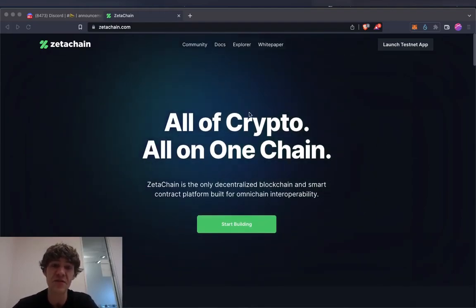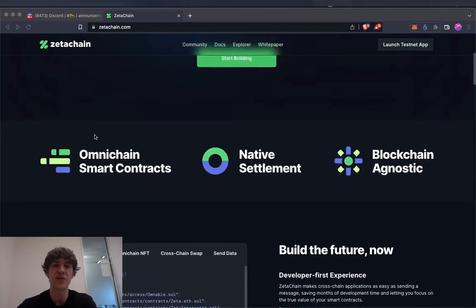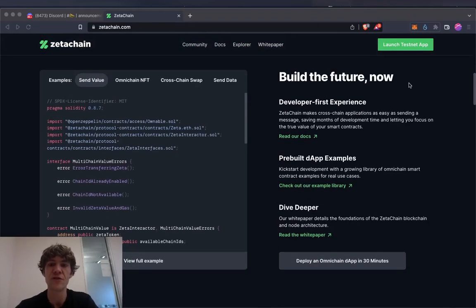The coolest thing is you can swap tokens across here and you don't have to wrap any tokens — no wrapped Bitcoin, wrapped Ethereum, wrapped Solana, none of that. So what it is: omni-chain smart contracts, native settlement, blockchain agnostic — build the future now.